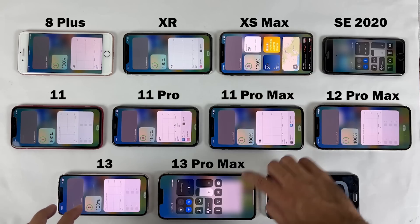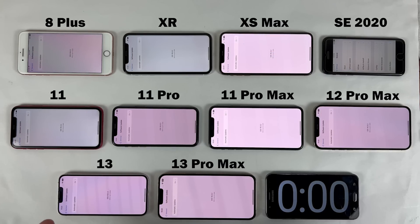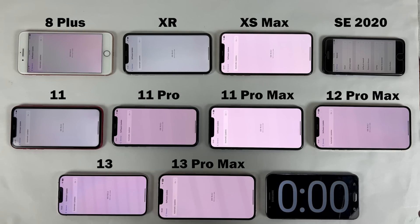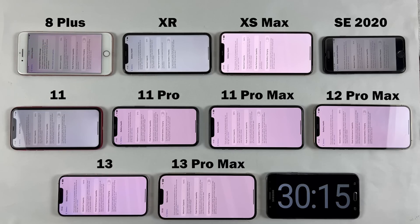Without wasting any time — brightness is set to almost 80% and all of them are 100% charged. You can see that iOS 16.0.2 is installed on every single iPhone. The iPhone 8 Plus has less than 80% battery health at 77%, while the rest have more than 80% battery health. The iPhone 13 and 13 Pro Max have 100% health, which is almost new.